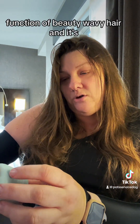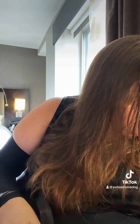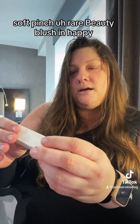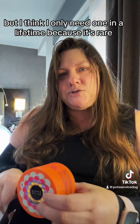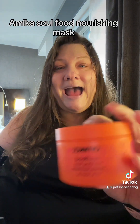Function of Beauty Wavy Hair Recovery Conditioner Mask. I have a little wavy hair — I guess that counts, right? Soft Pinch Rare Beauty Blush in Happy. I think I have one of those already, but I love it. You really only need one in a lifetime because it's Rare Beauty and they last forever. Amika Soul Food Nourishing Mask — love me some Amika.